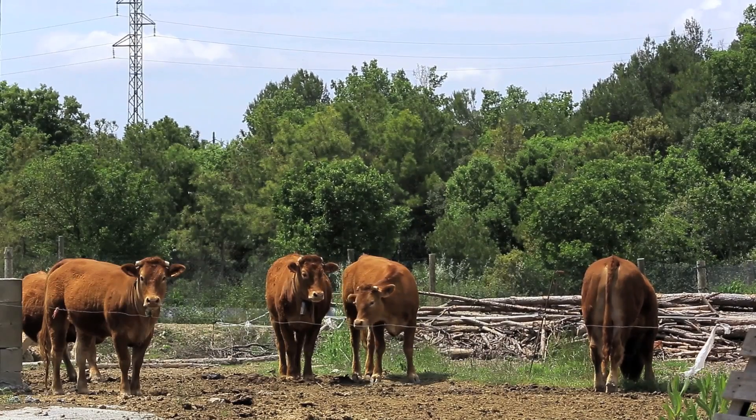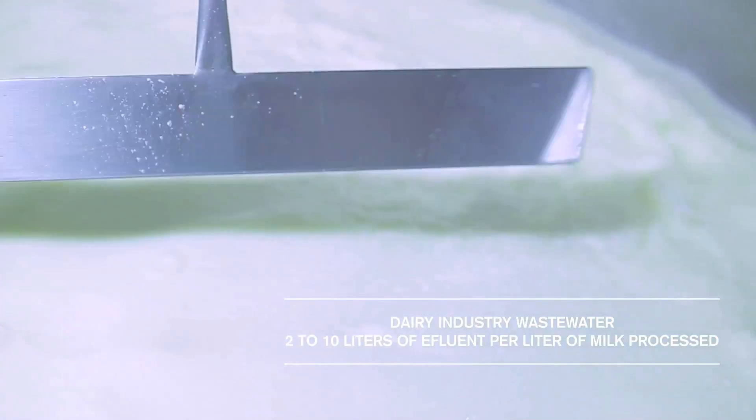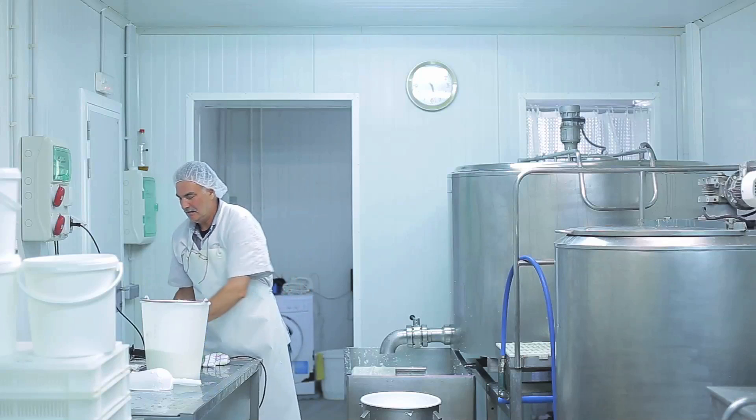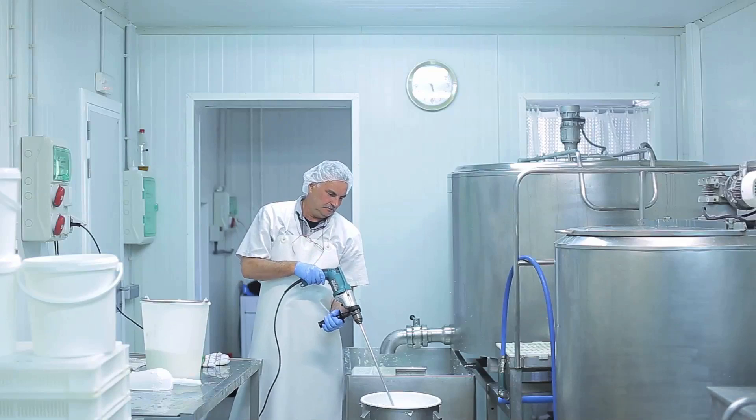The dairy industry produces a large amount of wastewater, generating about 2 to 10 liters of effluent per liter of milk processed. In this regard, whey is a key problem in the industry due to high conductivity and organic matter levels.